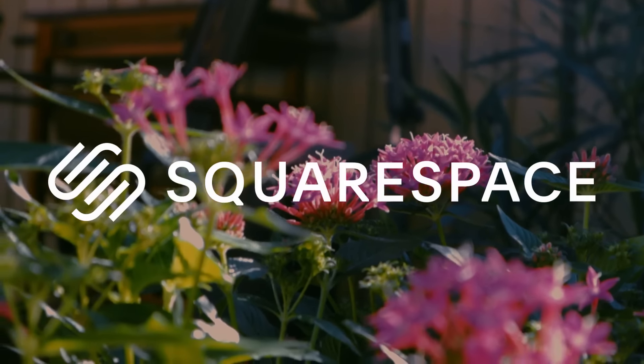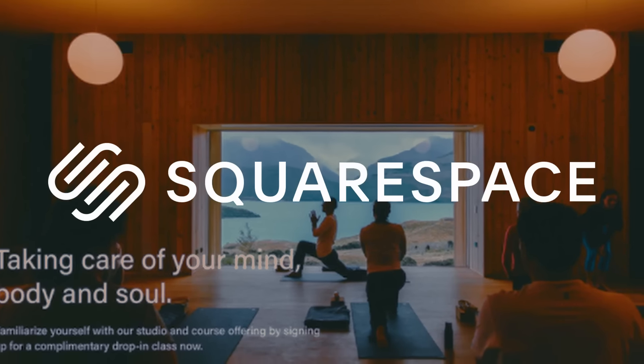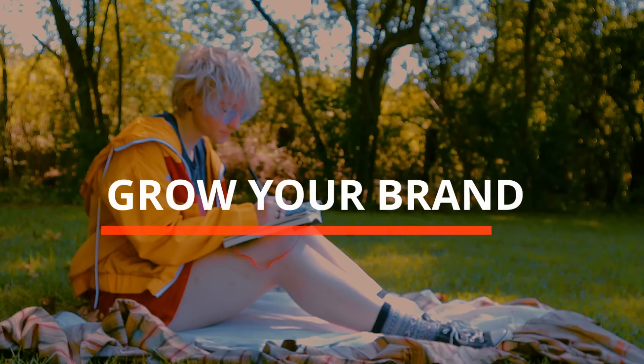This video is brought to you by Squarespace. If you're a blogger, artist, or merchant in need of an online presence, Squarespace has all the website building, marketing, and analytics tools you'll need to build a beautiful website and grow your brand.